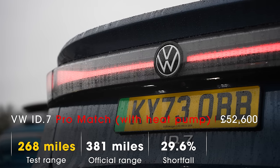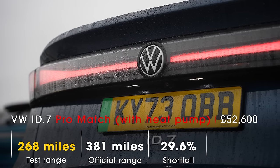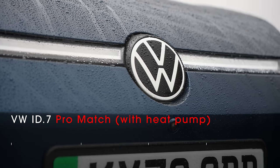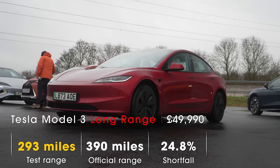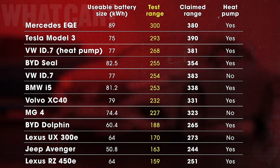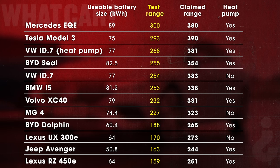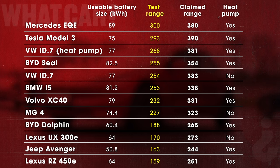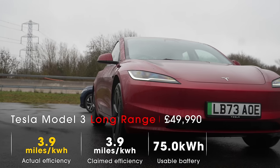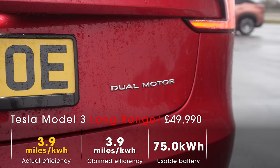The ID.7 with the heat pump finished third overall, managing an extra 14 miles on top of what the ID.7 without a heat pump covered, dying after 268 miles. For the final two, it was only seven miles in it in the end, but sheer battery size eventually won the day: the Tesla Model 3 Long Range managed 293 miles, and the EQE managed 300 miles on the nose. But when you consider the EQE has a 19% larger usable battery capacity and costs almost £20,000 more to buy than the Model 3, such a small margin of victory isn't that great. And the Model 3 was, by a country mile, the most efficient car on test, averaging 3.9 miles per kilowatt hour.